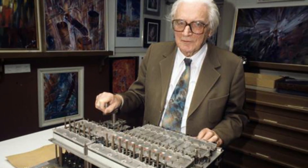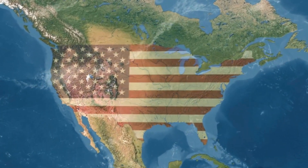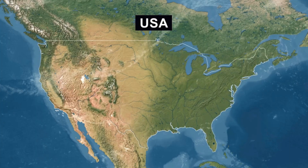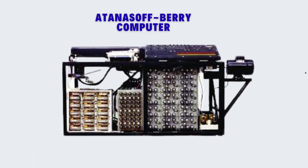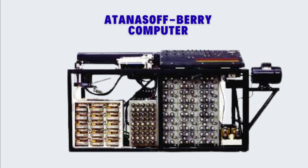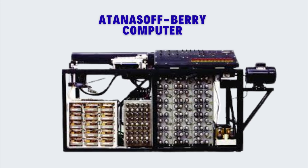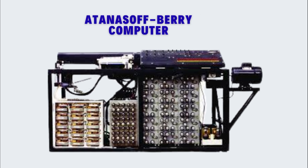Many historians argue that Zuse's Z3 deserves the title of the first programmable computer. But across the Atlantic, in the United States, another machine was being born in a humble basement in Iowa. The Atanasoff-Berry Computer, or ABC, built by John Atanasoff and Clifford Berry, was experimenting with something different: electronic components, binary arithmetic, and regenerative memory. Although not fully programmable like Zuse's machine, the ABC was an undeniable pioneer that introduced critical innovations shaping what came next.